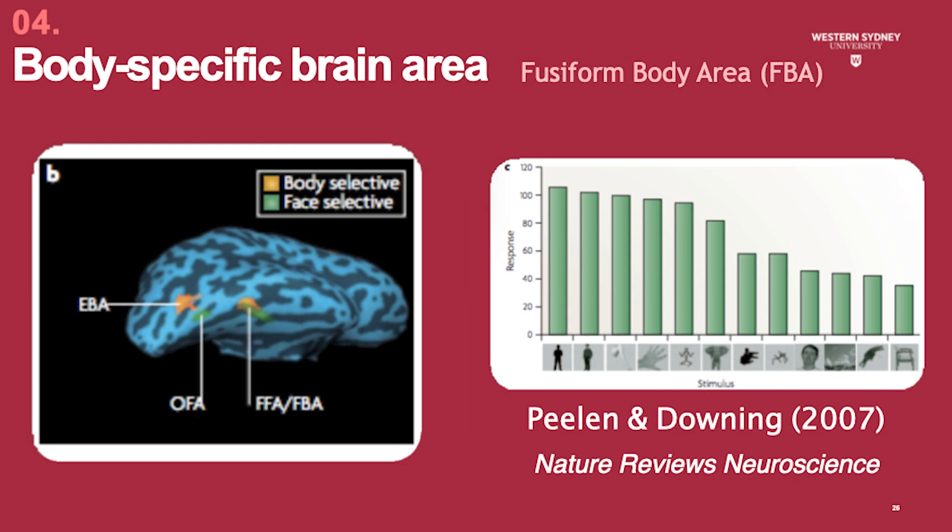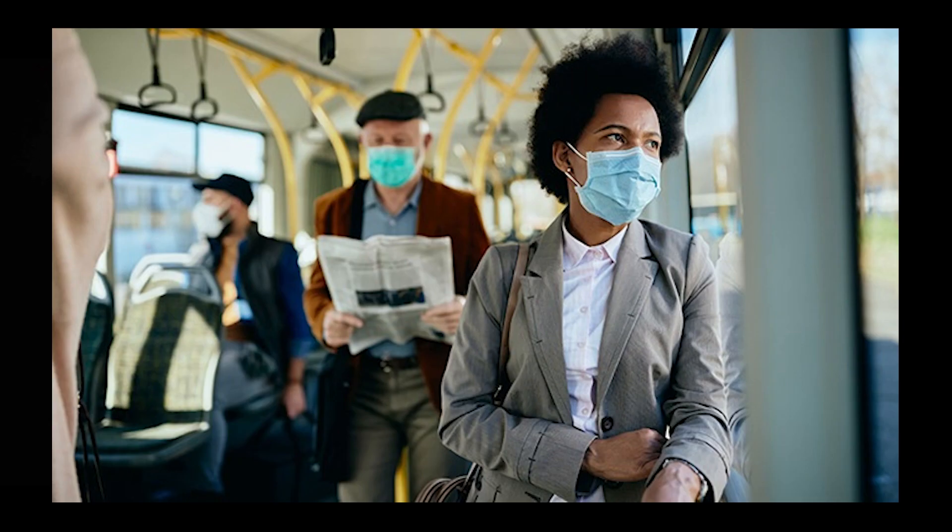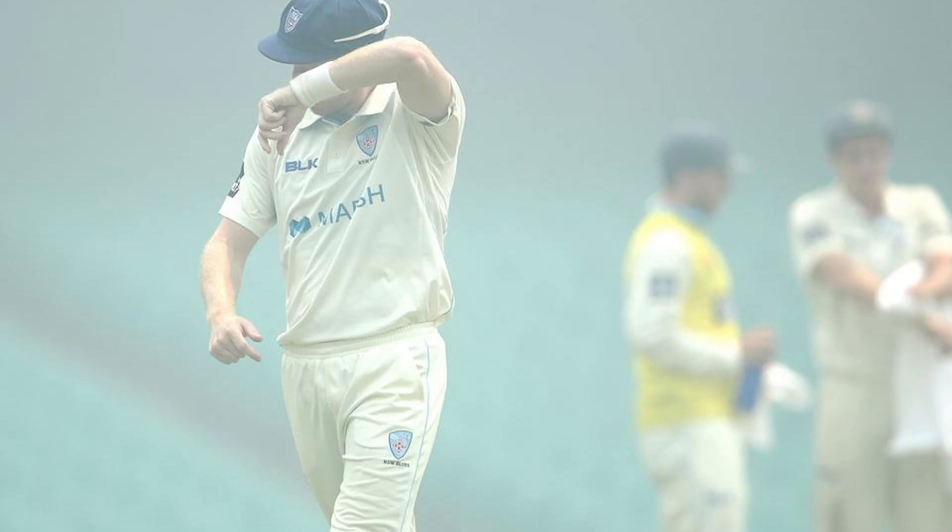Although neuroanatomical differences have been observed in the cortical representation of faces and bodies, it's not altogether clear what the functional role of the FBA actually is. One plausible function is to identify individuals from body information alone, when face information might not be available — such as when a human is seen at a distance, when their faces are covered, or when optical conditions are poor.